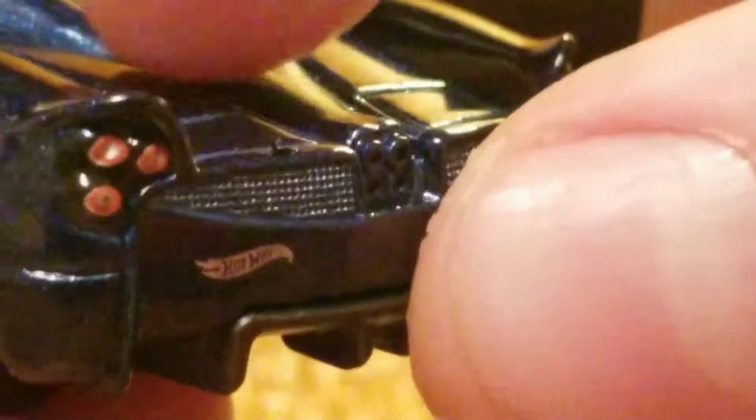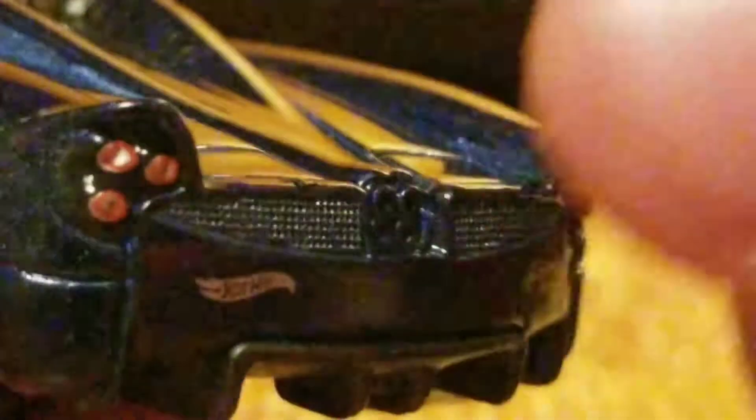Still, this paint chip is what kind of ruined it. It was almost a perfect car, but then... Can I pick it off? That kind of almost looks like it goes with it.